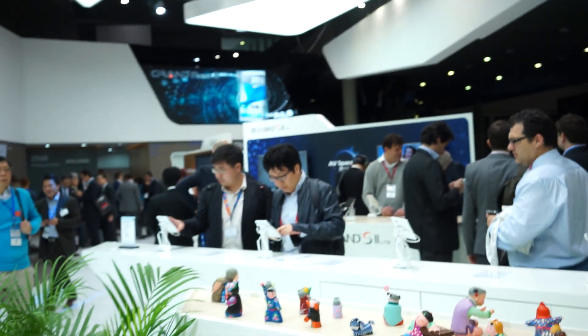Hey, what's going on guys? Chris Chavez here with Banjo.com, here at Mobile World Congress 2014, taking a look at ZTE's booth. We came across the Grand Memo 2.